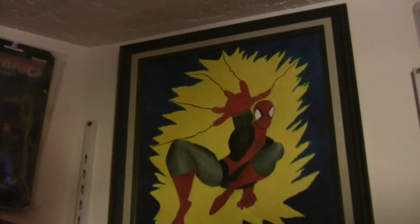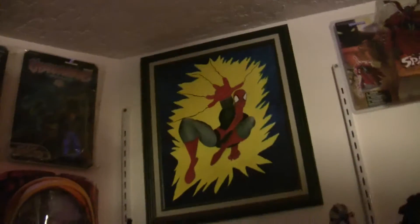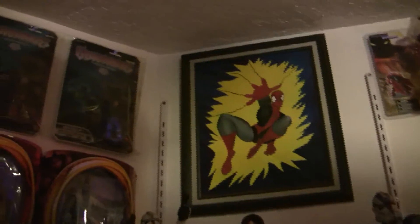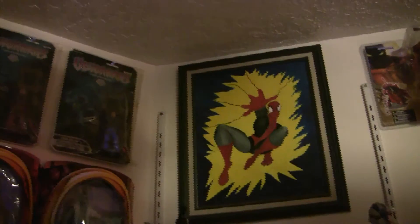I know he doesn't have webs coming out of his fingers, but I said the same thing to my grandpa when I was young. Really cool of him — he was big into landscapes and stuff like that, and he knew I loved Spider-Man, so he drew me a Spider-Man and painted it for me. Really, really cool — I'm really stoked about that.